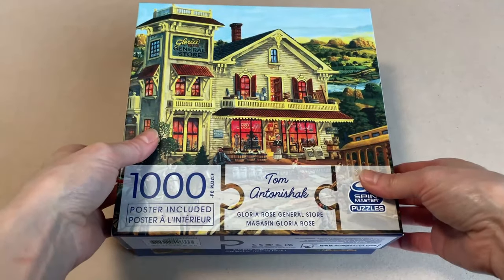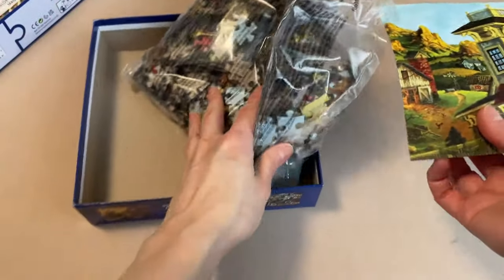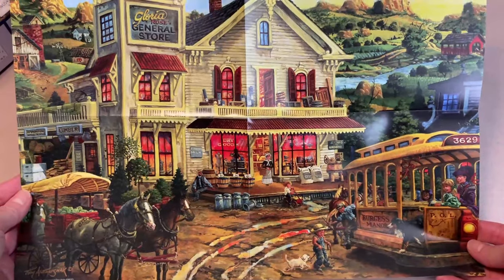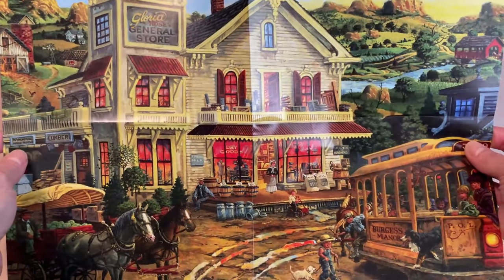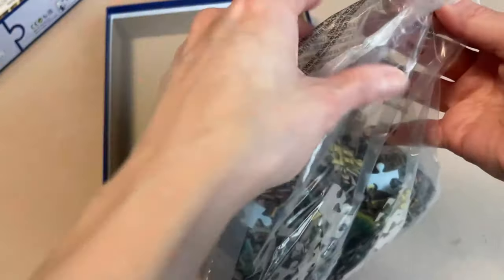Let's get this one opened up. This brand does have tape on two sides of the box. We have our pieces in a plastic bag, and here is our poster. That's a really nice size reference image. It's on good quality paper as well, so it's not going to rip easily, which is great for a beast like me.